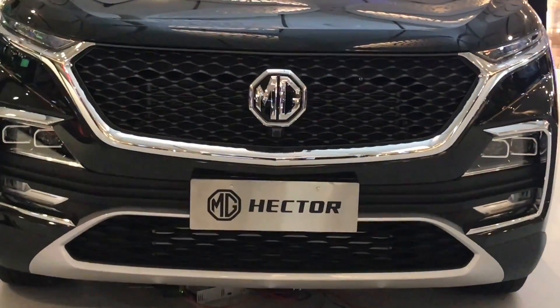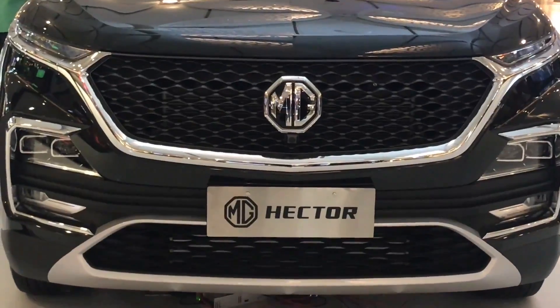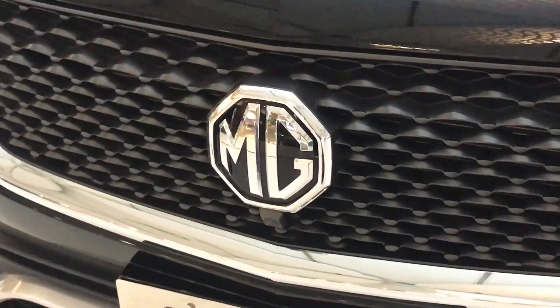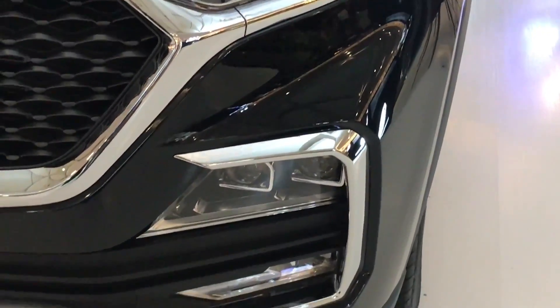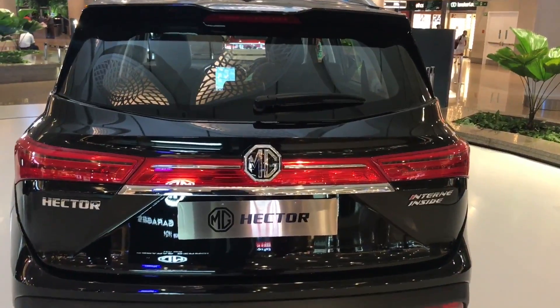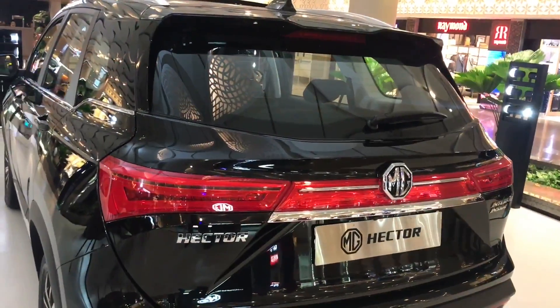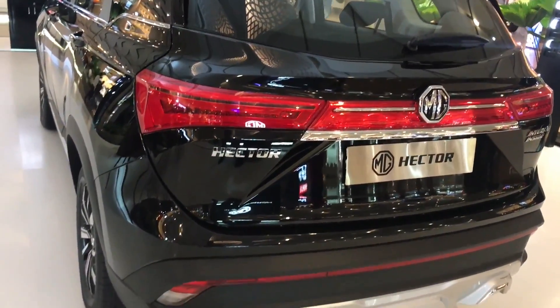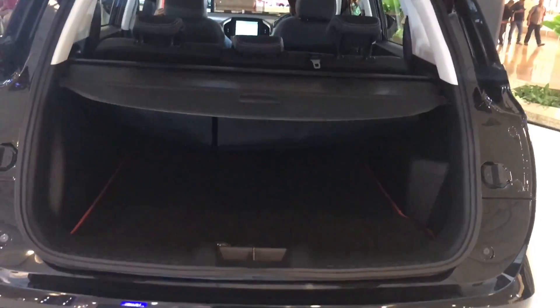That's how the grille looks. Nice MG logo. Interesting headlamps. That's how the back of it looks — beautiful tail lights. Quite a big boat.